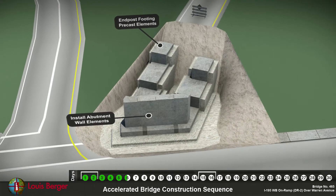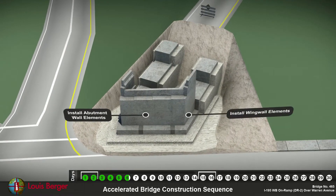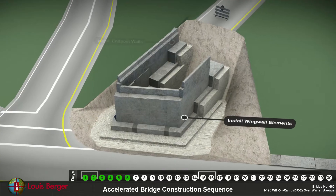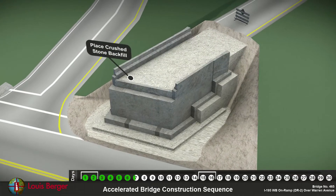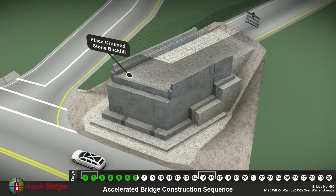Now the abutment walls, wing wall elements, and end post walls are placed. The structure is filled with crushed stone backfill.